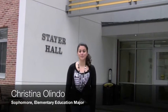My name is Kristina Olindo. I'm a sophomore elementary education major. On campus I'm involved in the all-campus musical organization and the Millersville University Choir. Now I will give you a tour of Steyer. In this building are all the education classes and all the education professors' offices, so any type of education class I have, I come right here to Steyer.